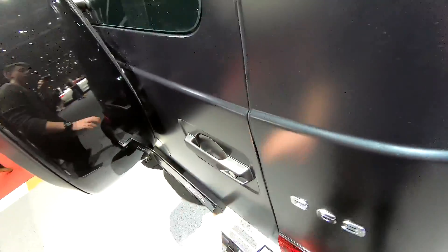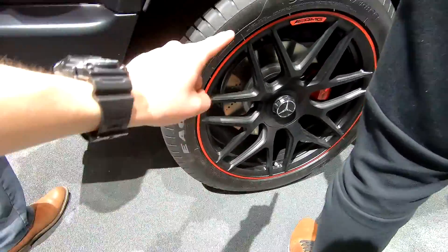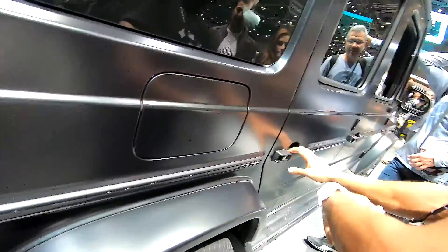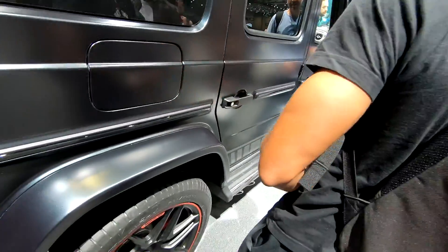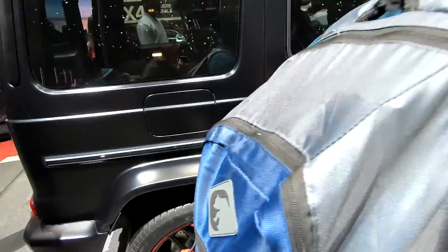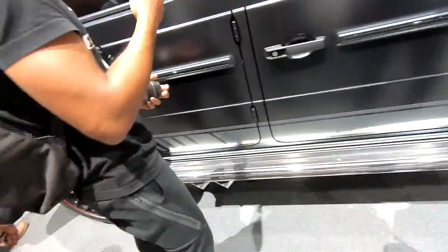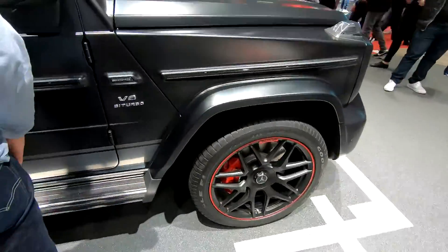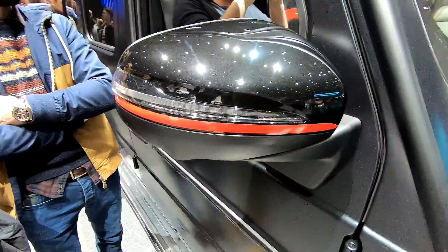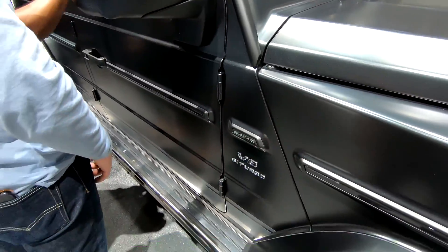It still makes the proper noise. Black and red AMG wheels. A pretty interesting detail is the red stripe right here — even though that's just a sticker. AMG, V8 Turbo.